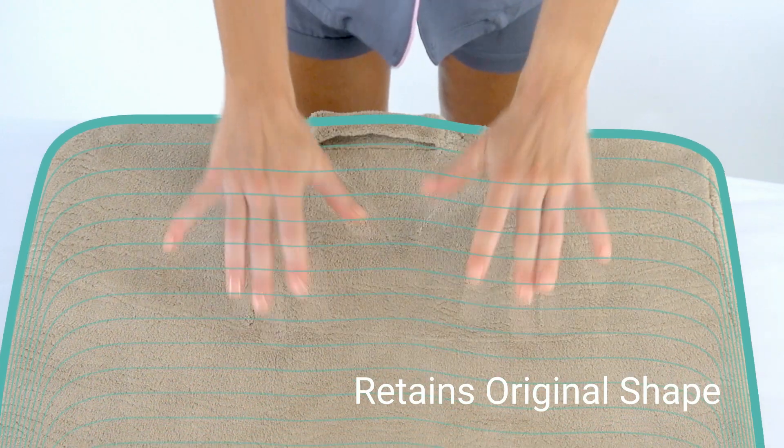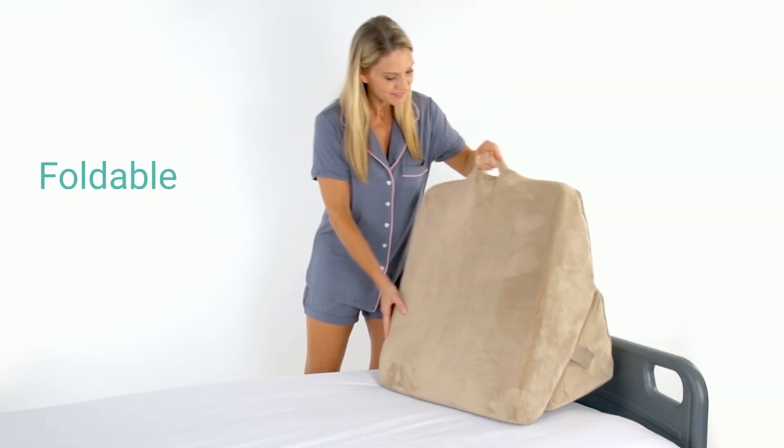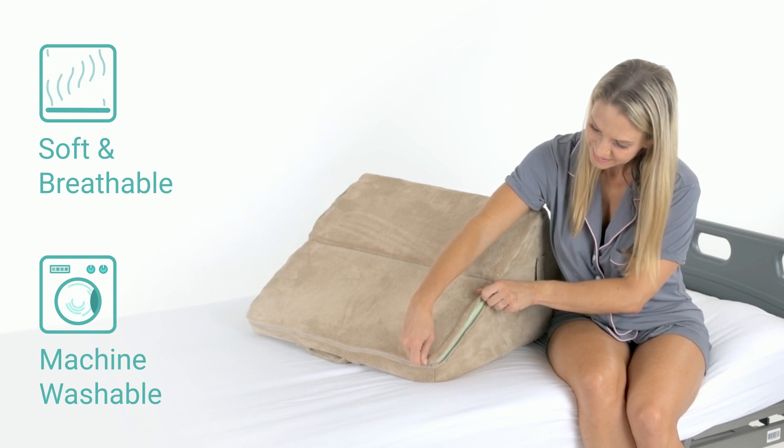Soft high-density memory foam contours to your body for exceptional comfort while retaining its original shape for extensive usability. The foldable design is easy to store and includes a convenient travel handle.